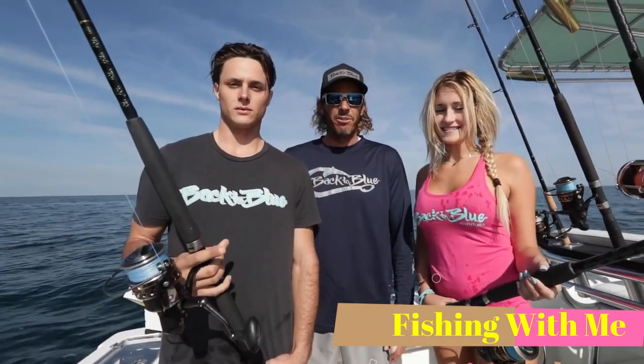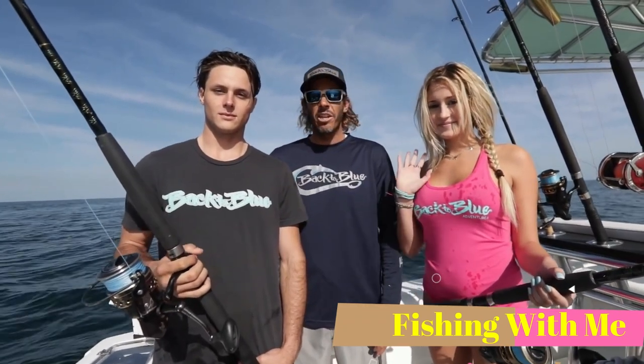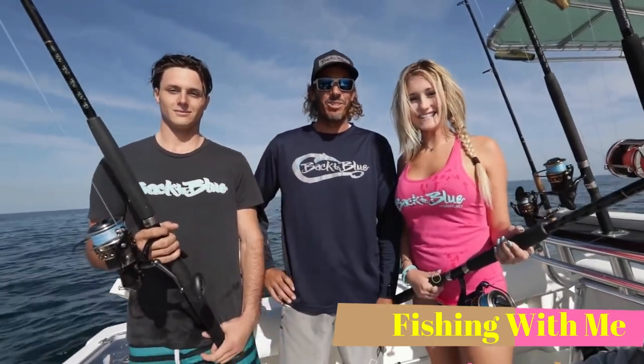Welcome to Back to Blue. We're here on the boat today with Captain Shane Ryan guiding us into some bottom fishing. I'm here with Daylin and Peter, and this is Daylin's first time fishing. This should be interesting. I hope you enjoy it.